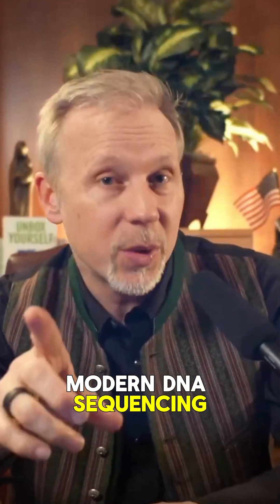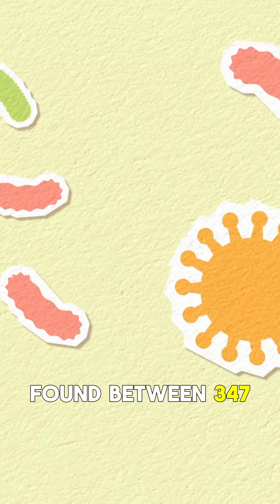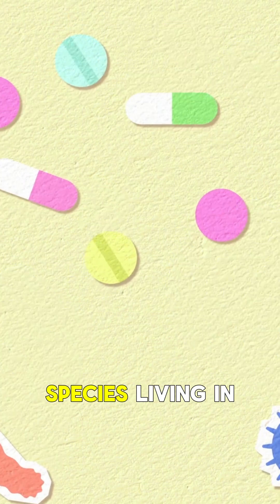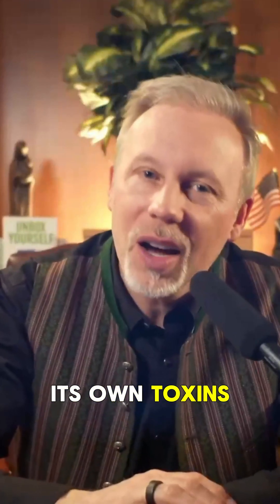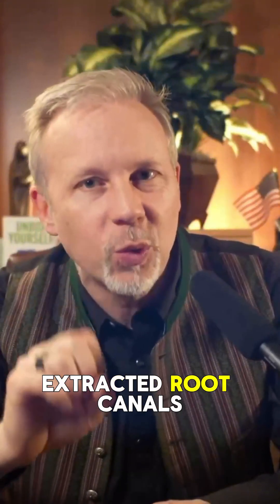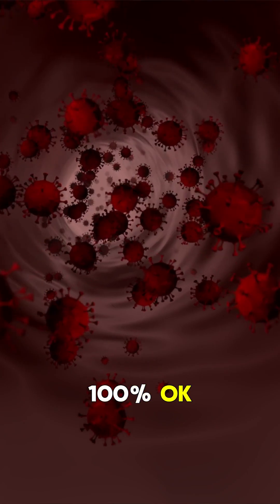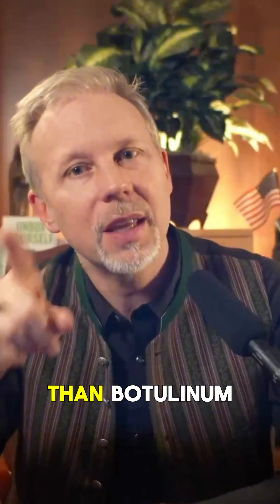A 2024 DNA sequencing study found between 347 to 566 bacterial species living in root canal teeth, each one producing its own toxins. Dr. Boyd Haley at the University of Kentucky tested over 5,000 extracted root canals — every single one, 100%, contained bacteria producing toxins more potent than botulinum.